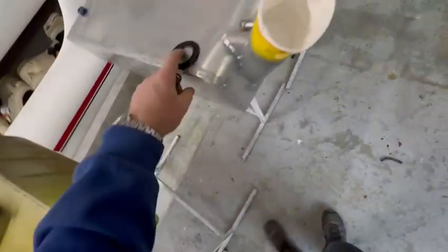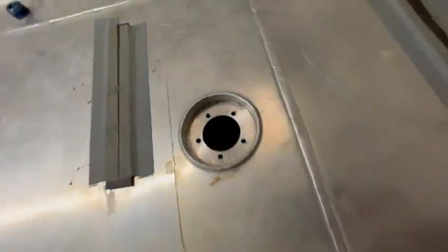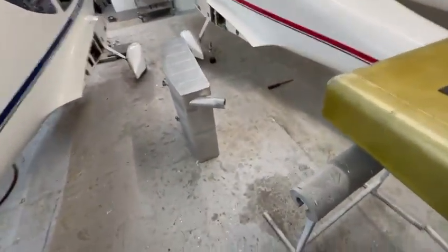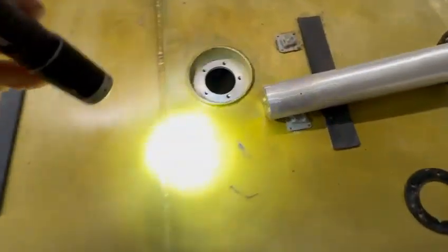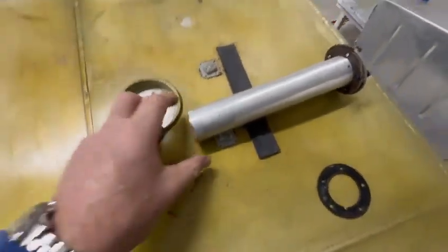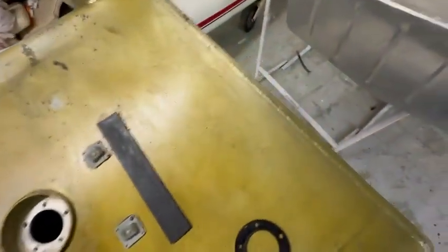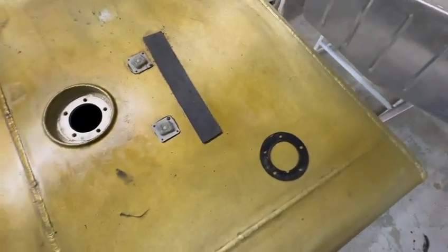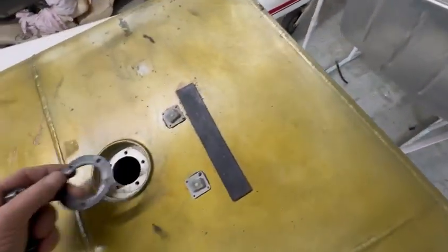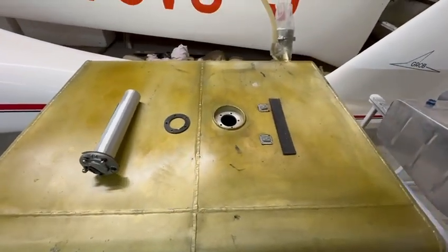So I checked another tank, and it was the same — this one was in from Germany and they actually repaired it with a patch on the bottom. But all the tanks I've checked in the workshop and on the aircraft, they're all touching. So the quick fix is to grind this little bolt off the bottom and put it in with two gaskets to keep it off the bottom of the tank, but it's going to be a problem at some point.